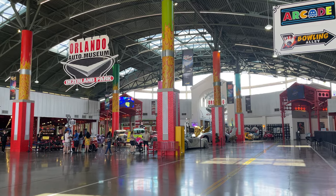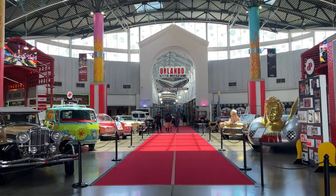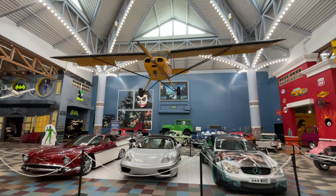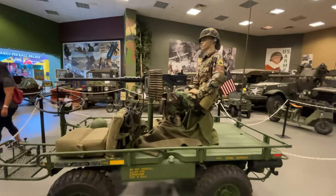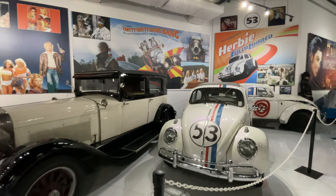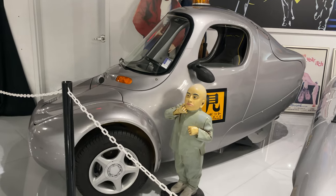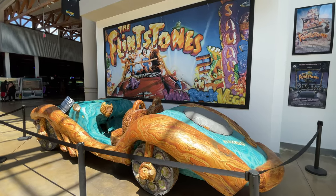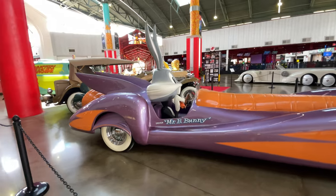One of the main attractions and one of the first things that I had to go and check out was the auto museum. The auto museum here is the personal auto collection of Michael Deser and is the largest personal collection of vehicles in the US. There are about 2,000 vehicles within this collection, displayed in over 18 different groupings. There are even a few cars sprinkled throughout the park that you can see for free.